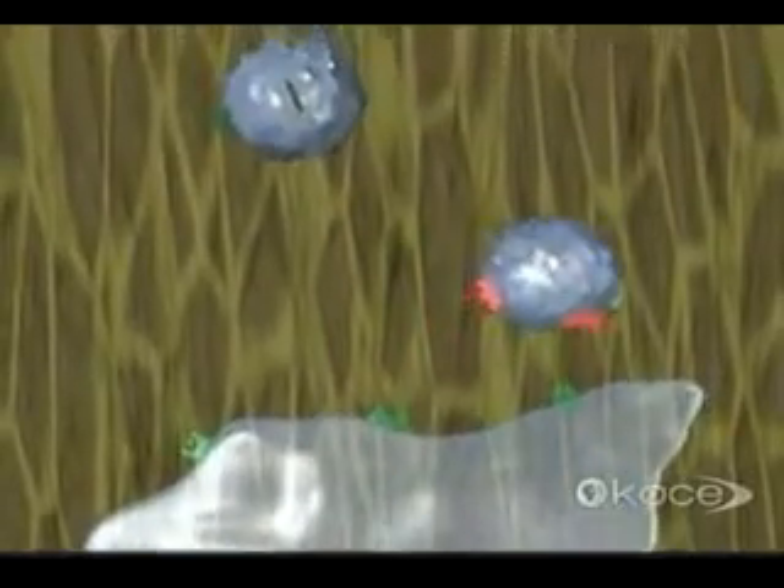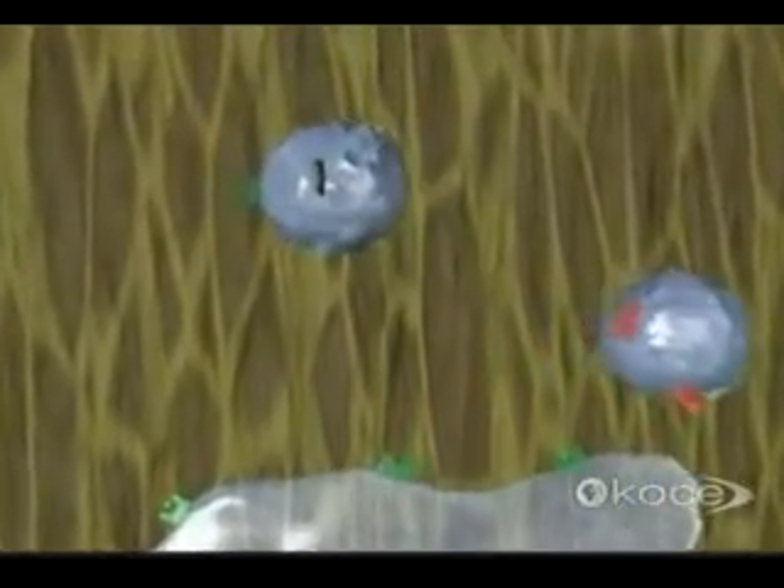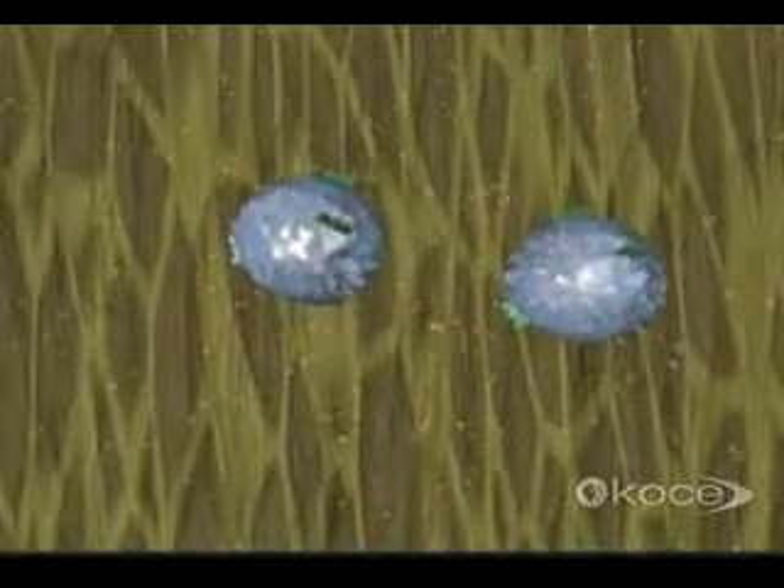When smaller white blood cells called helper T-cells encounter the macrophage, those with matching receptors bind to its surface. These helpers then multiply and secrete chemicals which call different cells into battle, especially the cytotoxic or killer T-cells.